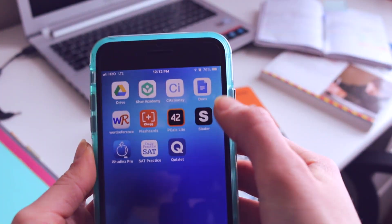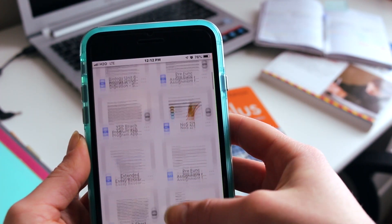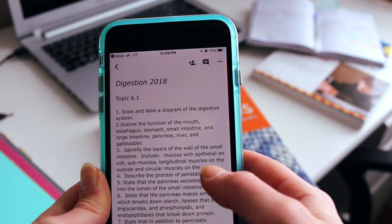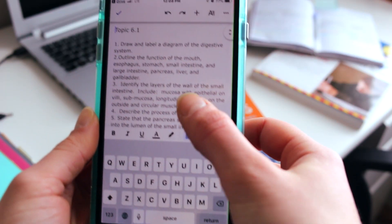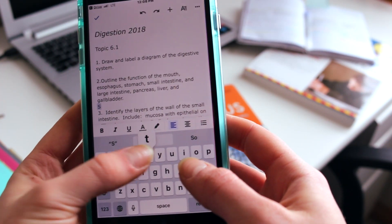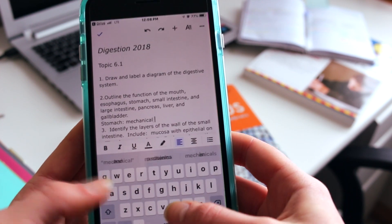The next app is Google Docs. This is part of the whole Google Drive system. The reason why I like Google Docs more than Microsoft Word is because you can edit from any device — mobile, Android, all of that. This makes it a very great go-to app if you need to finish a homework assignment, for example, when you're out on the road.